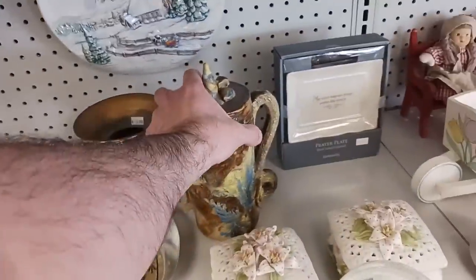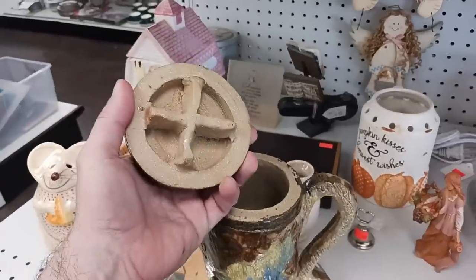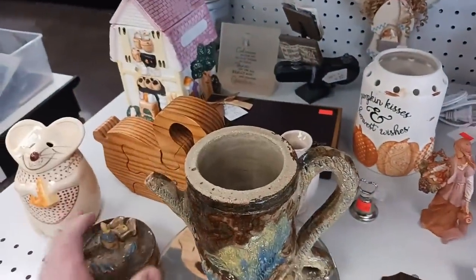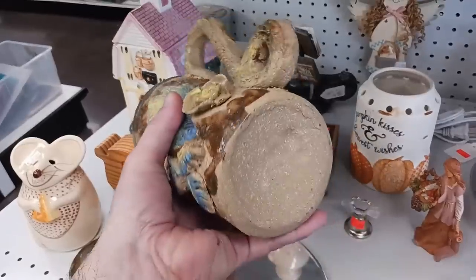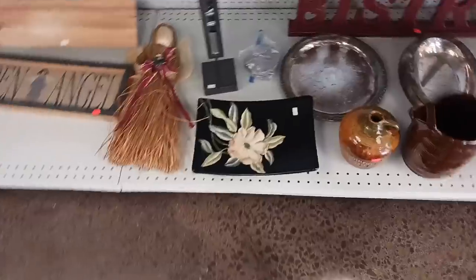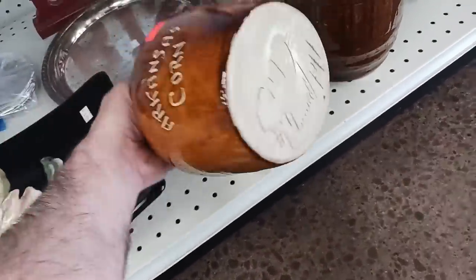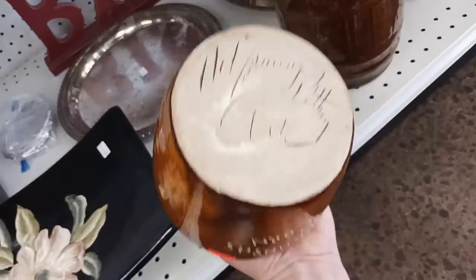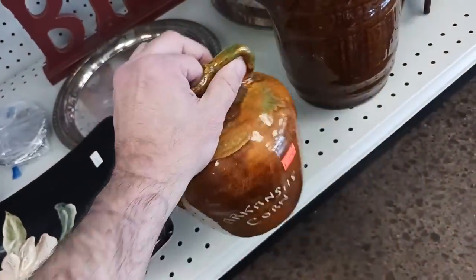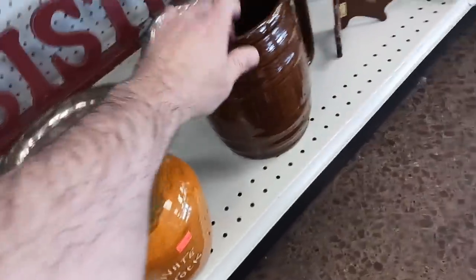Surprisingly enough, there were a few things of interest at the thrift store this time. Lately I haven't been able to find pretty much anything. Now this looks like a local, just a handmade one. If it was signed, I may have purchased it, but as it is, I have no maker's mark. Here's a jug too. I believe this was Hot Springs Pottery Company - it is signed and it's from Arkansas. It says it on the front.